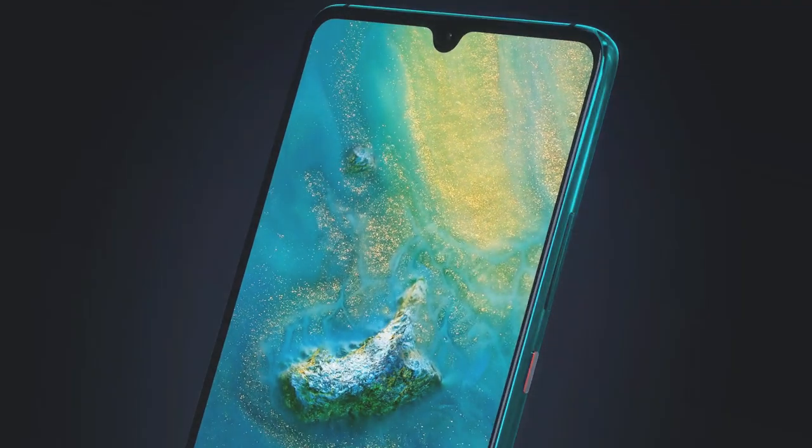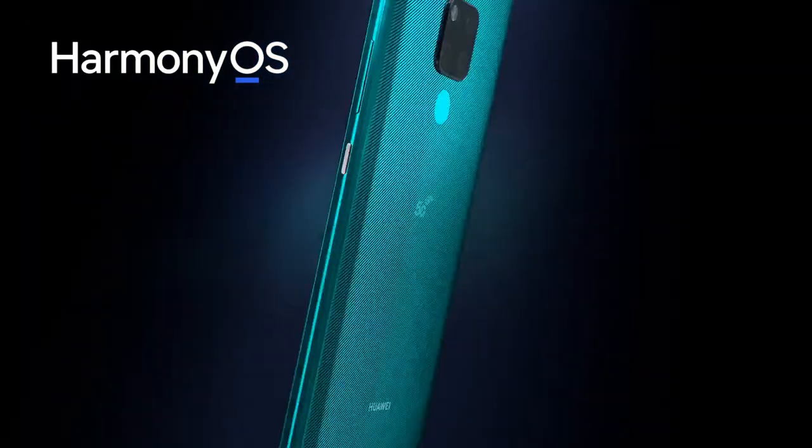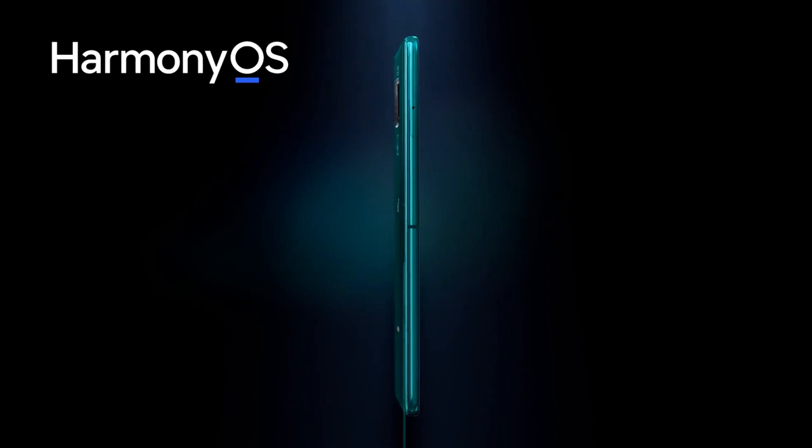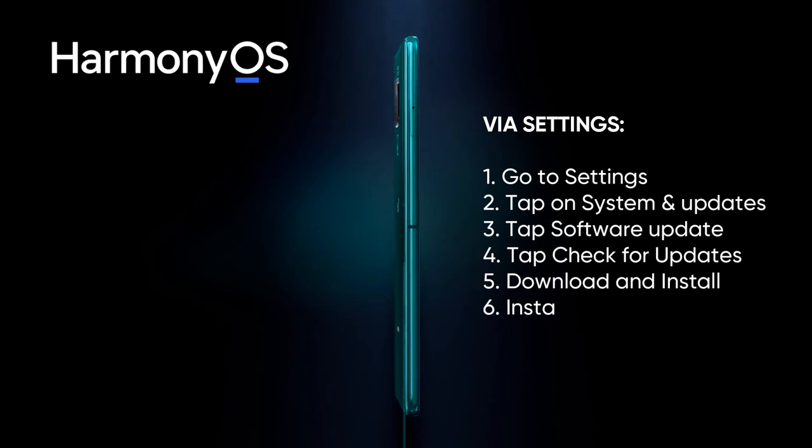If you have a Huawei Mate 20 series smartphone with HarmonyOS, you can check for the update by going to the Settings section. Open Settings, tap on Software and Updates, tap on Updates, tap on Check for Updates, and if an update is available, tap on Download and Install.